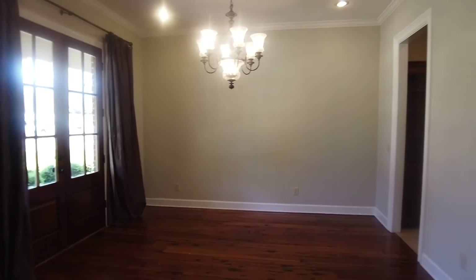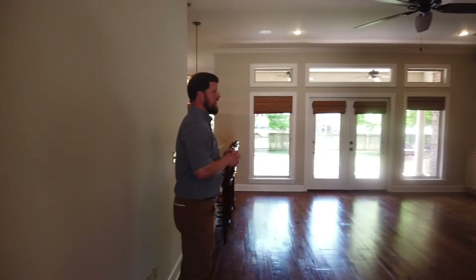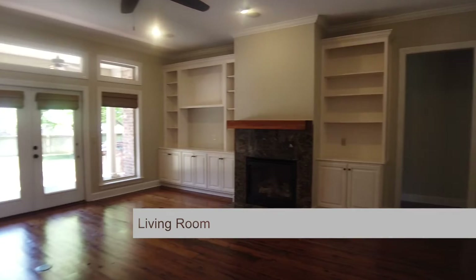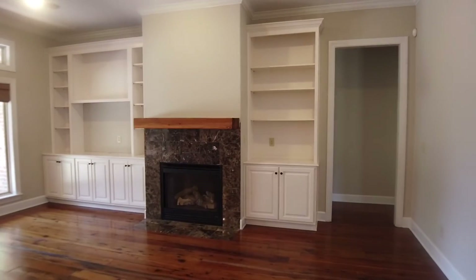From there you transition into the living room. Fresh coat of paint throughout the whole thing. Awesome flooring, and it looks out to a great patio that includes a refrigerator and grill.